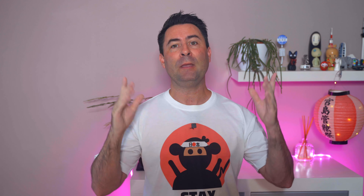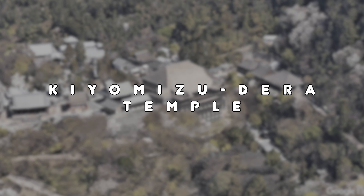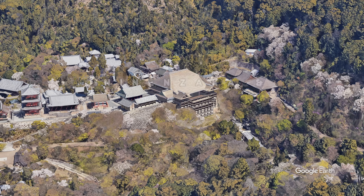Next up is Kiyomizudera Temple, a UNESCO World Heritage Site that offers an incredible view over Kyoto. This temple is best known for its wooden stage that pokes out from the main hall, suspended above the hillside below. Visitors have been offering prayers at this site for over 1,200 years. Spring or fall make for a great viewing spot, as the temple's large veranda offers stunning views of cherry blossoms and autumn colors. Don't miss Jishu Shrine located at the temple — the two rocks in front are called love stones, and it's said that if you walk from one to the other with your eyes closed, you'll find love.